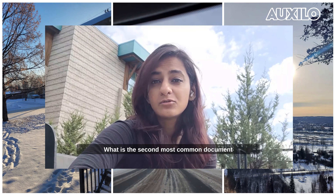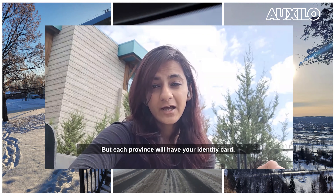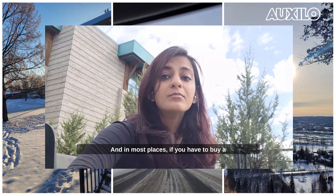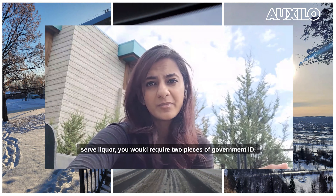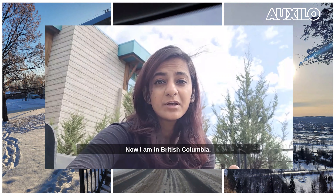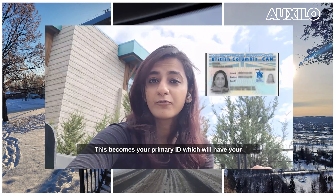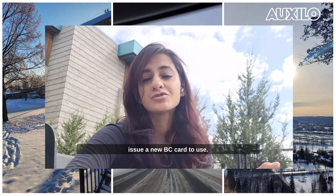The second most common document varies by province, but each province will have its own identity card. As international students, it's very difficult to carry your passport everywhere. Once you get your university ID card, that becomes one proof, but in most places — for example if you want to buy liquor or go somewhere that serves liquor — you need two pieces of government ID. So the second thing you need to get is your provincial identity card. I am in British Columbia, so they issue something called the BC ID, or the British Columbia Identity Card. This becomes your primary ID with your photo, address, and all important details. When you change your address, you just inform them and they will issue a new BC card to you.